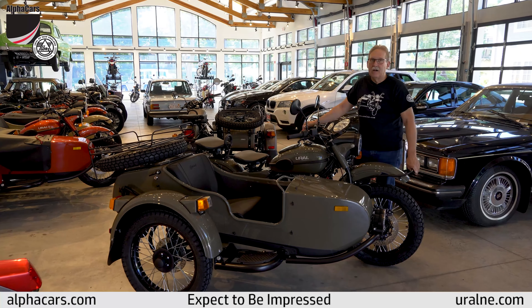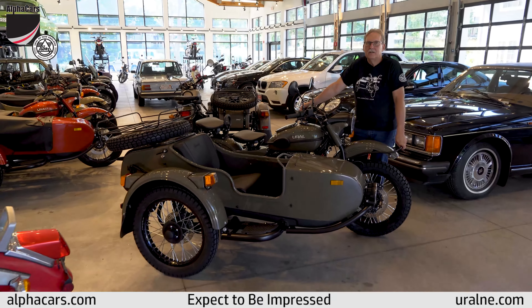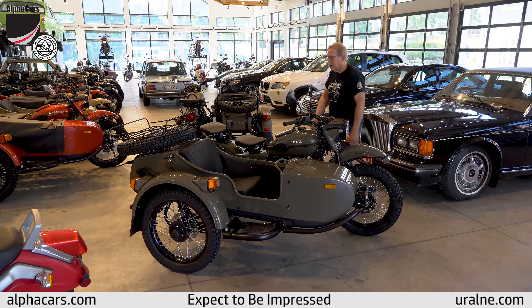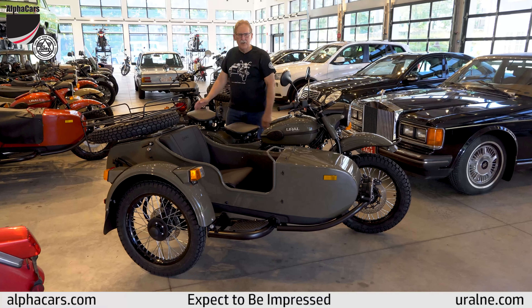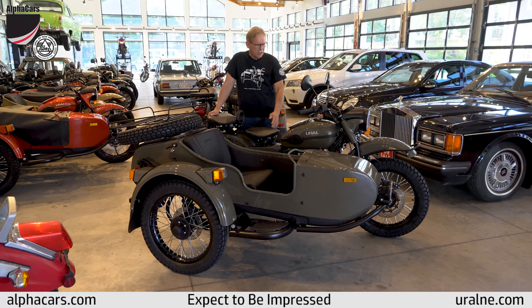We have a 2019 Gear Up in this special shiny olive color. It's a rare color for this model. I don't even think it's on our normal color chart, but we have one here and it is absolutely beautiful.